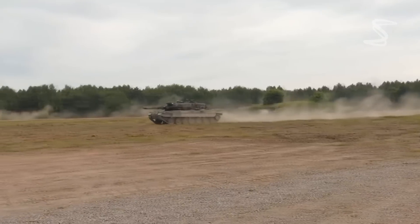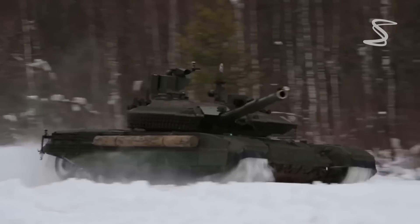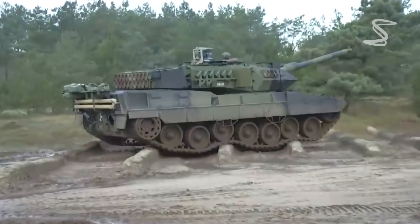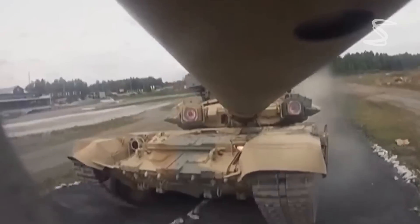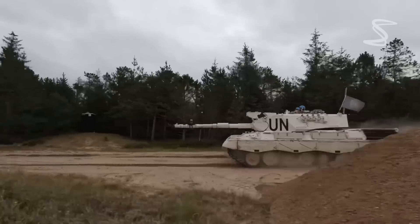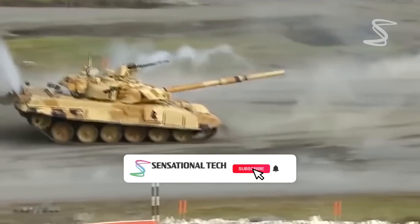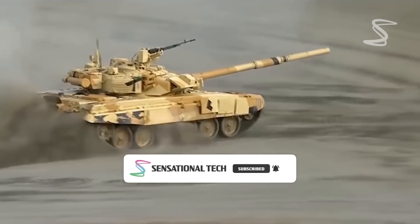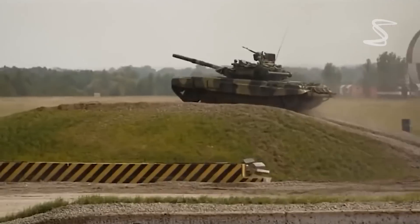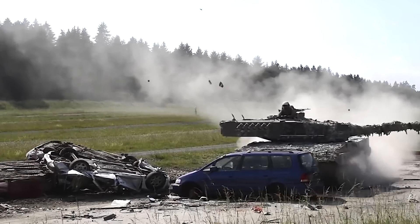The Leopard 2 also features an active protection system which is more advanced than the T-90's. In conclusion, both the German Leopard 2 and the Russian T-90 are outstanding tanks capable of taking on a variety of different threats. The Leopard 2 has a slight edge in power and speed, but the T-90 remains a formidable opponent. Ultimately, the choice between the two would depend on the specific requirements of the user and the type of mission they are intended to perform.